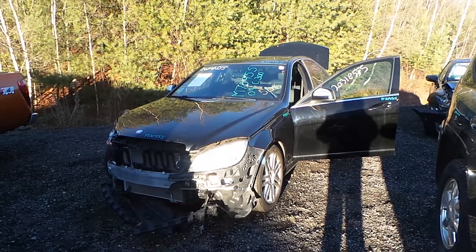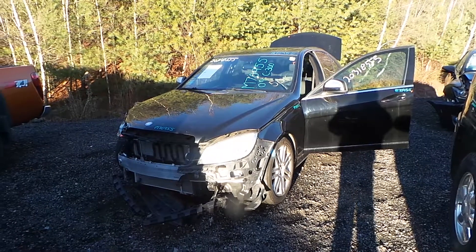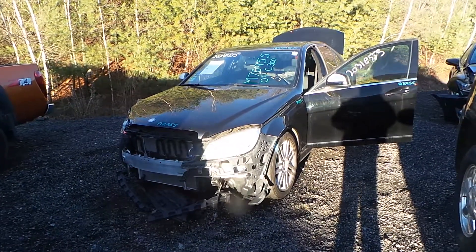Hi, this is Alex with New England Auto and Truck Recyclers, and today we are parting out a 2009 Mercedes C300, stock number M70955.